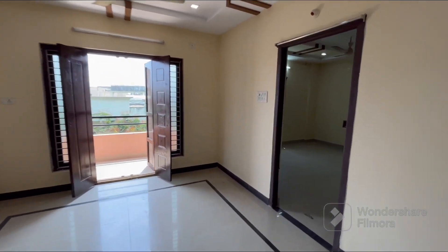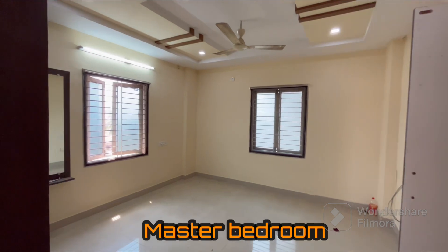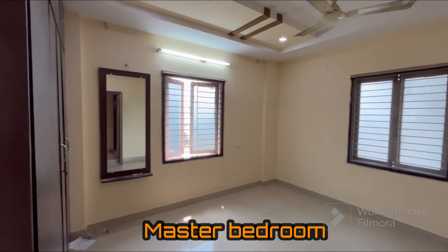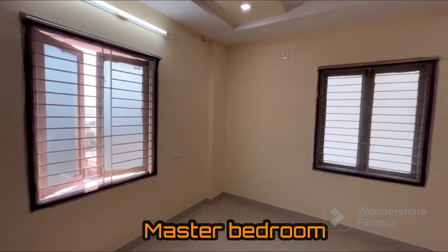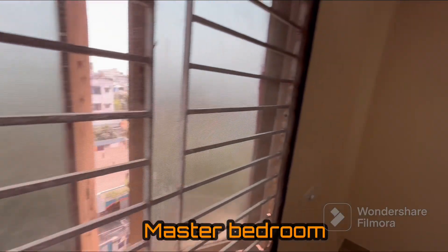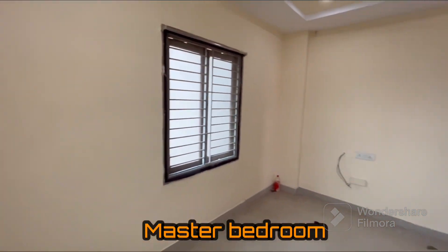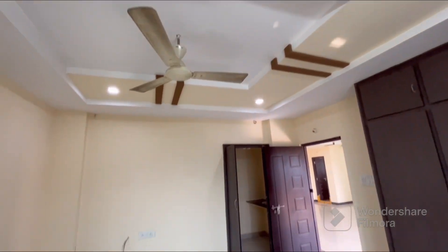Now let's look at the master bedroom. We have a master bedroom with an attached washroom. There is a roadside window here. This is the roadside window. We have a master bedroom view with fall ceiling lighting and ceiling lights.